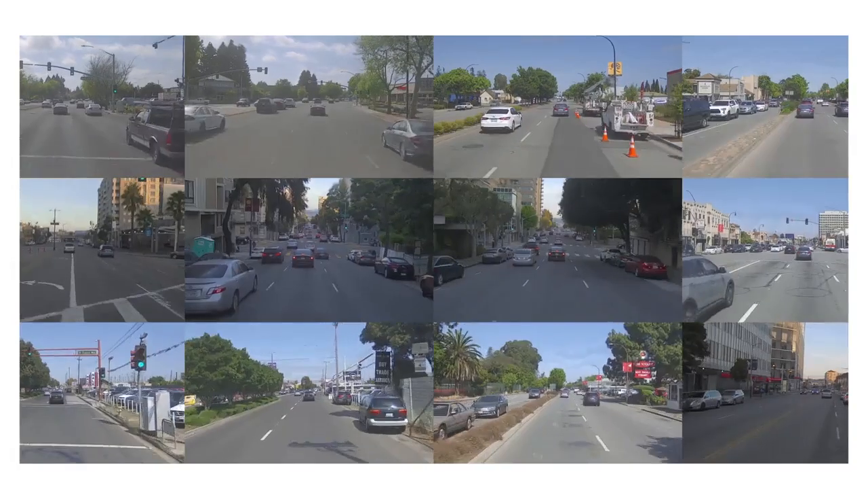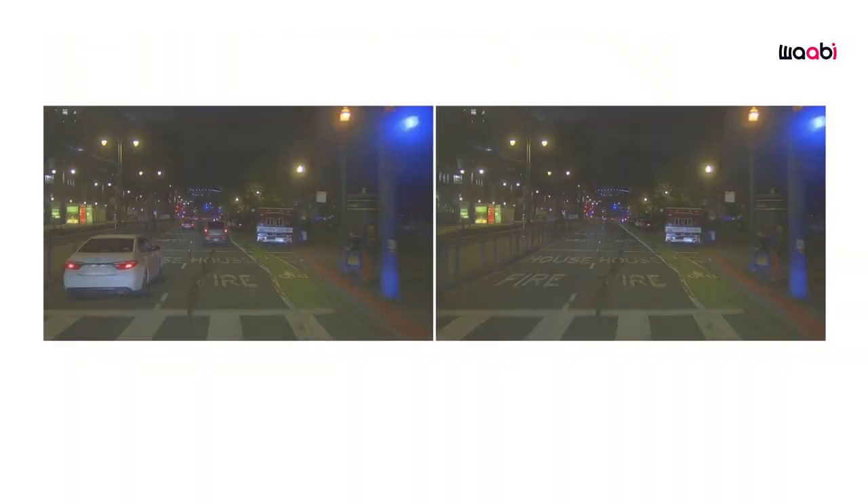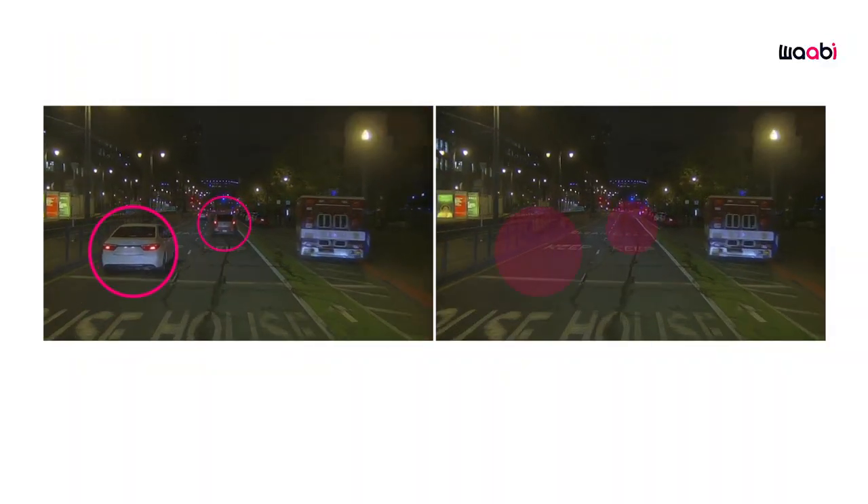Wabi World also has actors and the environment, so we can create the roads we've seen, other actors, and we can also inject AI actors. It's great for a lot of development, but what we're missing is the real dynamics of the truck.